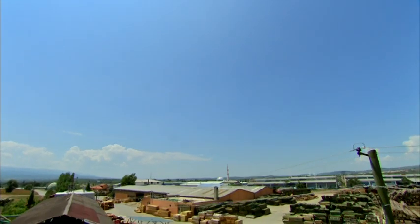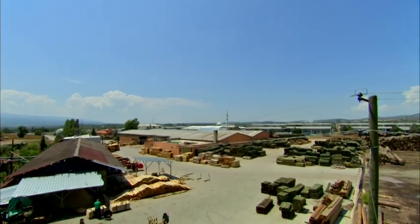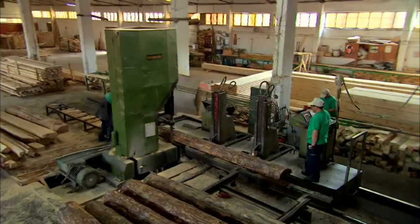This is Semitash Company Incorporated's integrated plant in Ushak Banas. At this facility, which has an indoor area of 50,000 square meters and an outdoor area of 10,000 square meters, automated machinery cuts the wood into specified geometric dimensions and shapes.